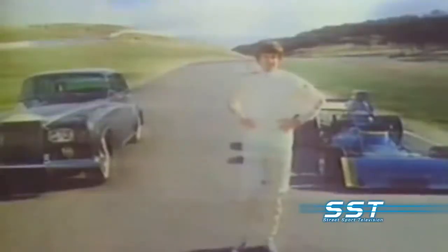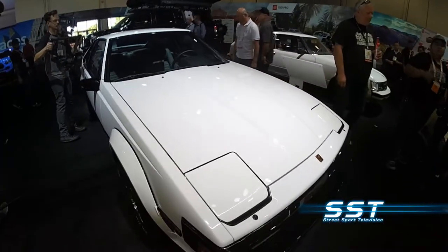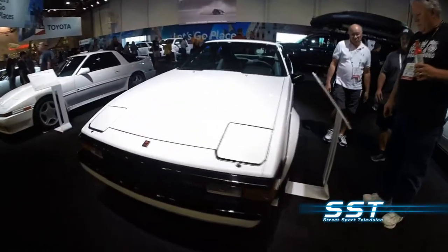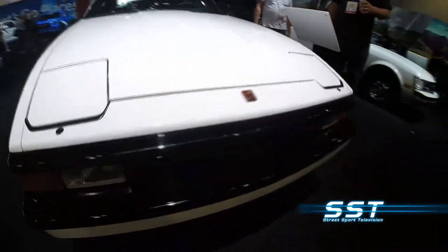It handled really well. Then, in 1981, they came out with the Mark II. The engine was still nothing to really write home about, but the car was still fun to drive. It handled really well, and of course, because it was a Toyota, it was reliable.